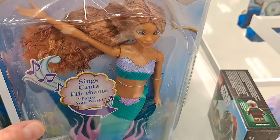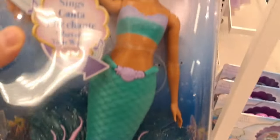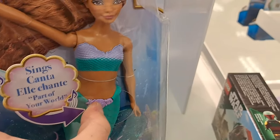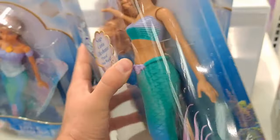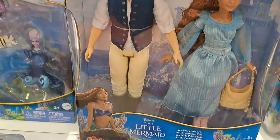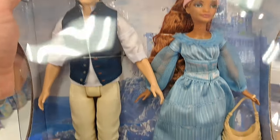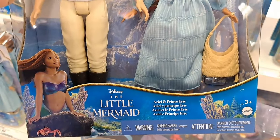Welcome back to Collector's Conquest. We got some Little Mermaid stuff, so let's take a closer look. We got the Sing and Dream Ariel Little Mermaid doll here — pretty cool. We also got the Ariel and Prince Eric dolls right here, pretty awesome.